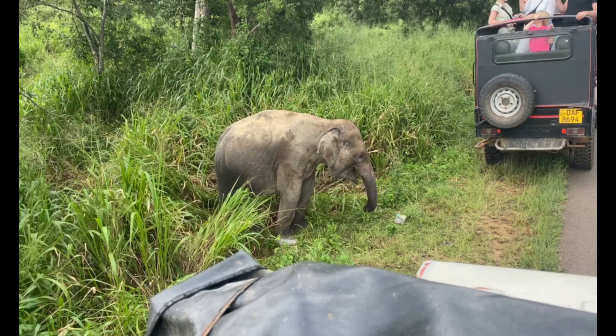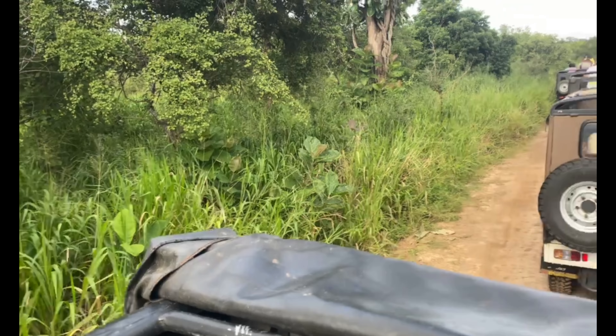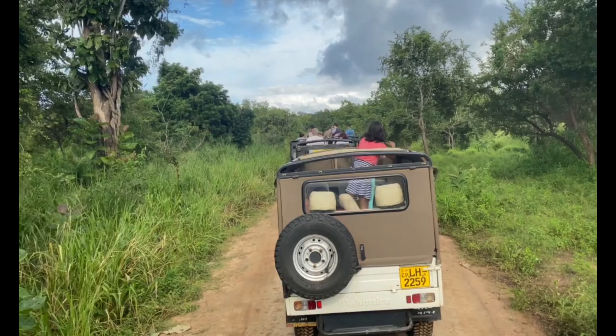So we haven't started the safari yet, we're waiting to buy tickets or something. It's gonna be kind of a mess because there's like a billion little safari trucks pulling into this place, so we're totally not going to scare the animals.